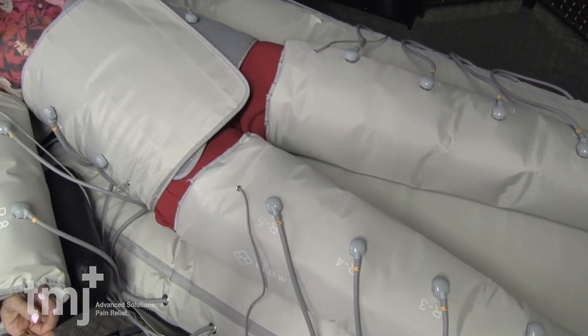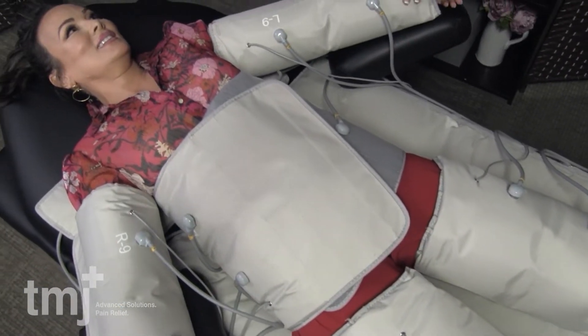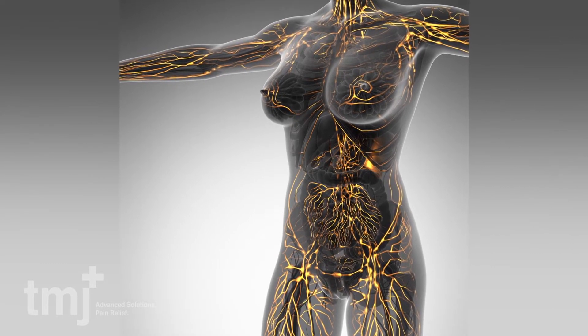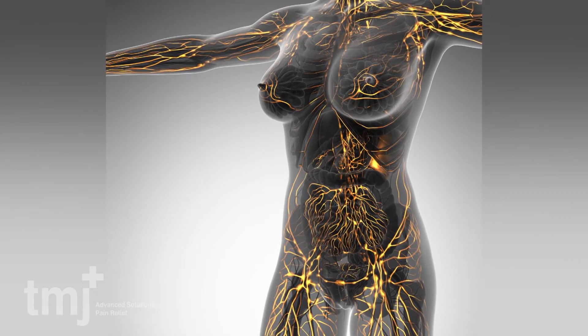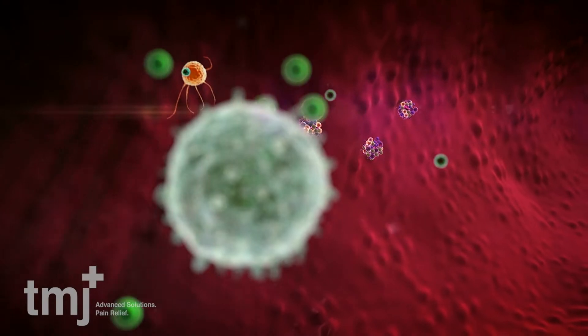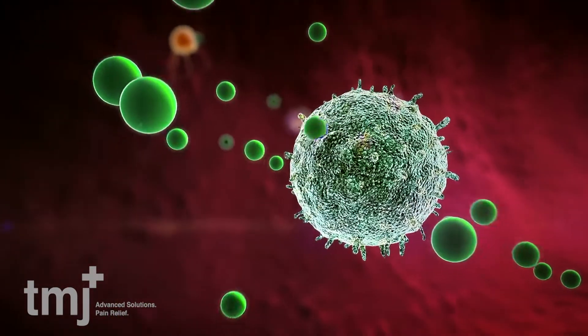Angie, would you mind telling us more about what lymphatics is and what equipment we use to treat that? Lymphatics is your detox mechanism for the whole body. It removes all the toxins that are trapped in the tissues and organs, and brings them into the bloodstream to be disposed of through the liver and through the bladder.